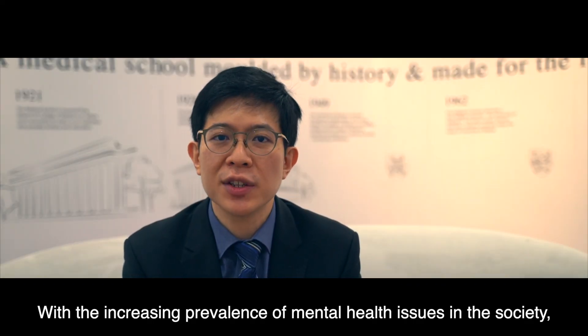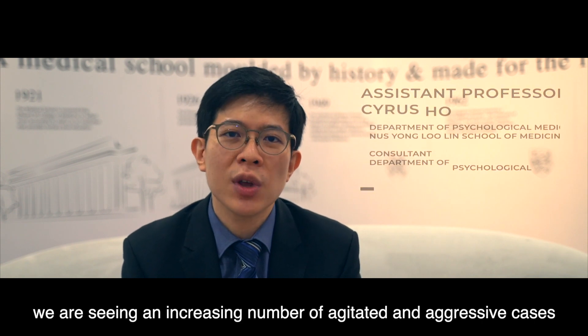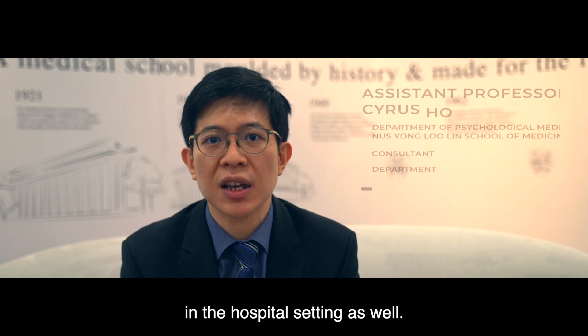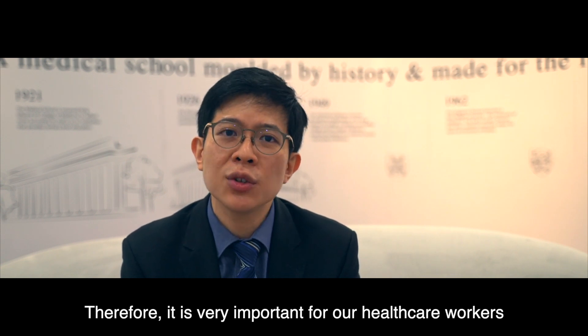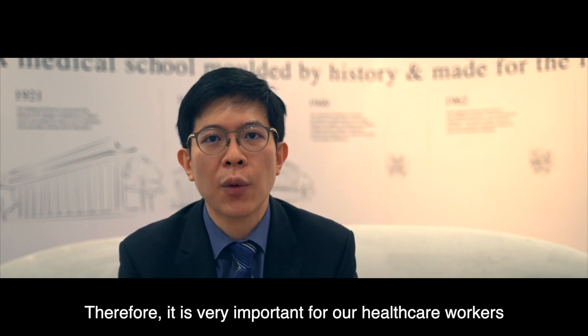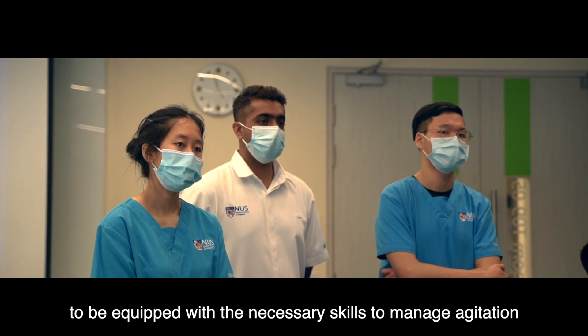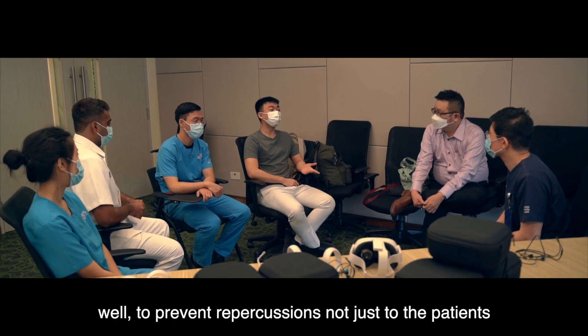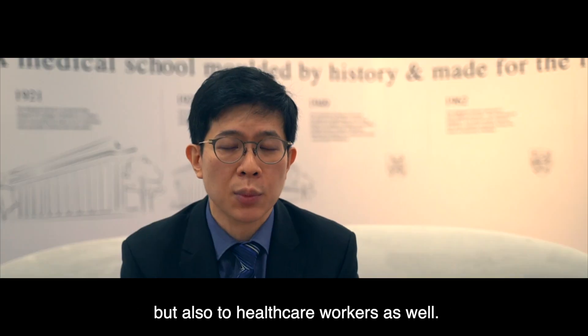With the increasing prevalence of mental health issues in this society, we are seeing an increasing number of agitated and aggressive cases in the hospital setting as well. Therefore it is really very important for our healthcare workers to be equipped with the necessary skills to manage agitation well, to prevent repercussions not just to the patients but also to healthcare workers as well.